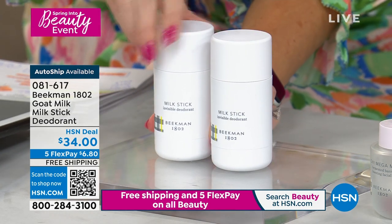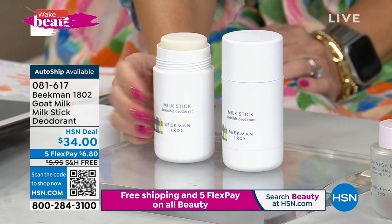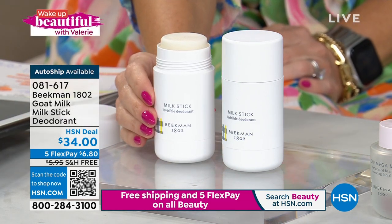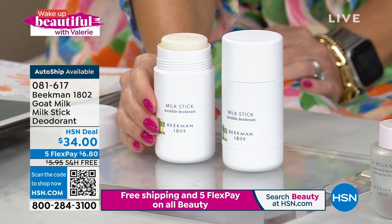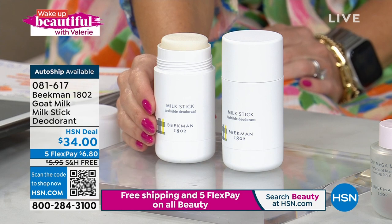What we've brought to you is the Milk Stick. This is unlike any other deodorant you've ever used. It uses the power of botanicals and goat milk to condition and protect your skin. You're getting two of these today, and it's only $34.